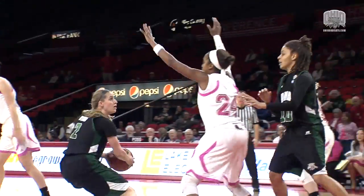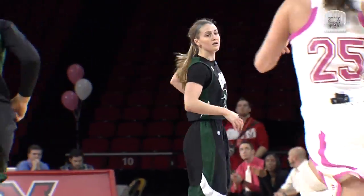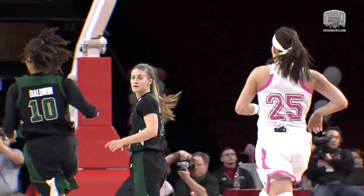Right side elbow, Kiki Lampkins hands it off to Bayard, into the middle of the paint, gives up her dribble, fadeaway shot — she got it. Good shot there from Mariah Bayard. Five to nothing, Ohio leads Miami.